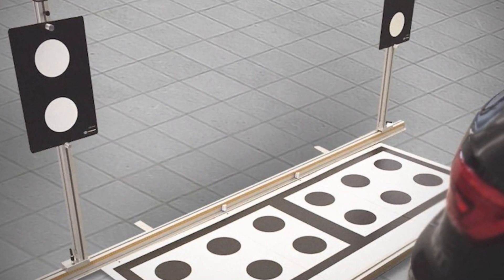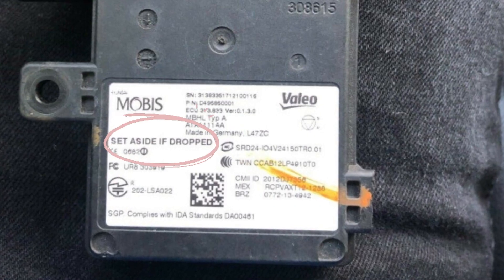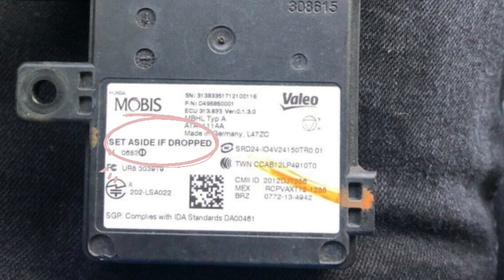Calibration is usually possible only at the dealership, especially for new model years. If the impact was significant, it's more likely that one of the radars is damaged. If you look closely at these radars, you will see a warning that if they are dropped, they should be disposed of and not used anymore. The radars are extremely fragile and may fail immediately after any impact.